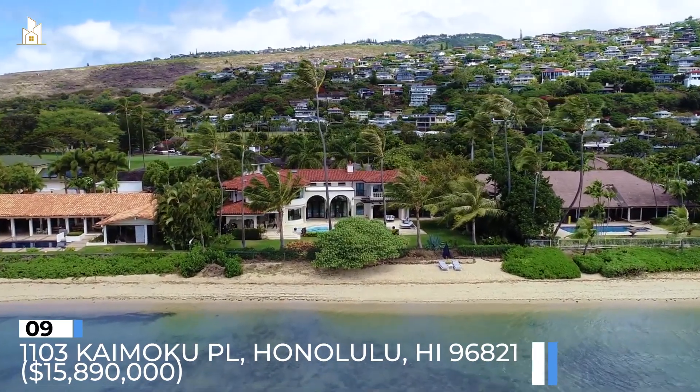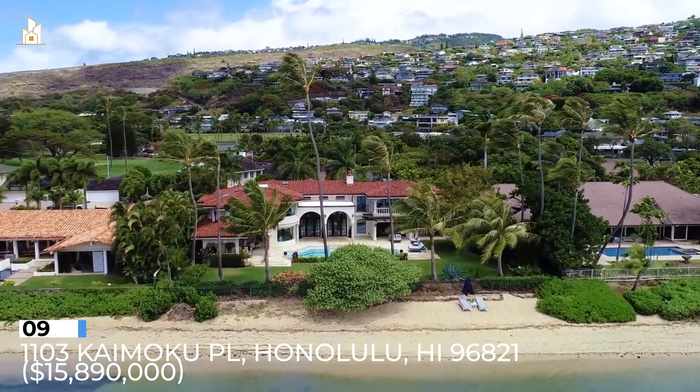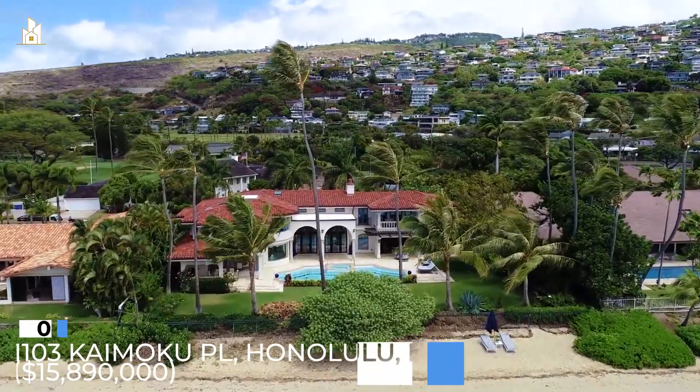Number 9: 1103 Kaimoku Place, Honolulu, Hawaii 96821. $15,890,000.